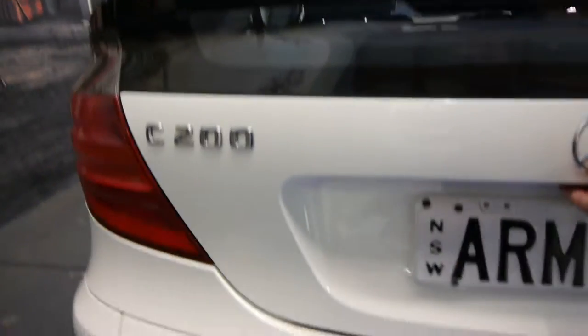The body is in very good condition and so are the alloys and tyres. Cars just seem to look brilliant in white — they always look new. There are your genuine Mercedes-Benz mats, which have just been cleaned.